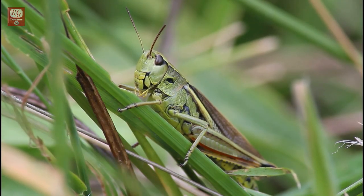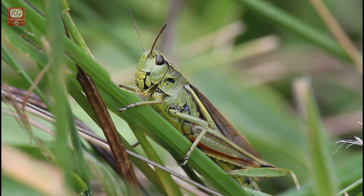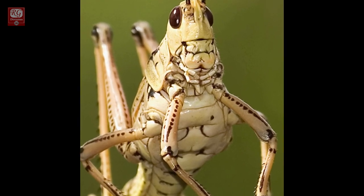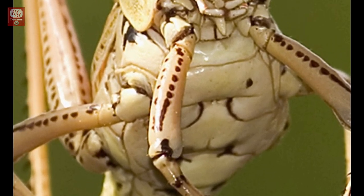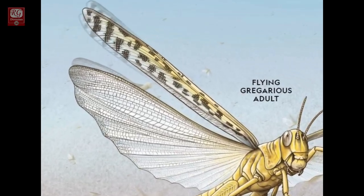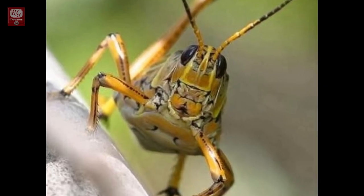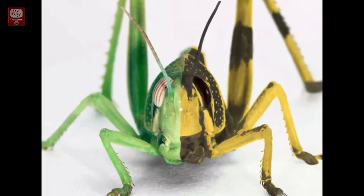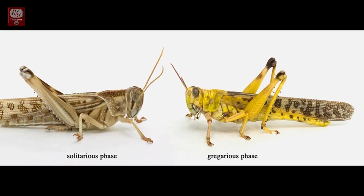Serotonin not only creates behavioral change, but also physical appearance. Body color changes from green or brown to a vivid yellow and black. Their body size gets smaller with newly developed strong muscle. The brain grows larger. The wings become longer and stronger for long travel to search for food. Legs and horns shrink shorter. Finally, harmless little green grasshoppers turn into morphed grasshoppers called locusts.